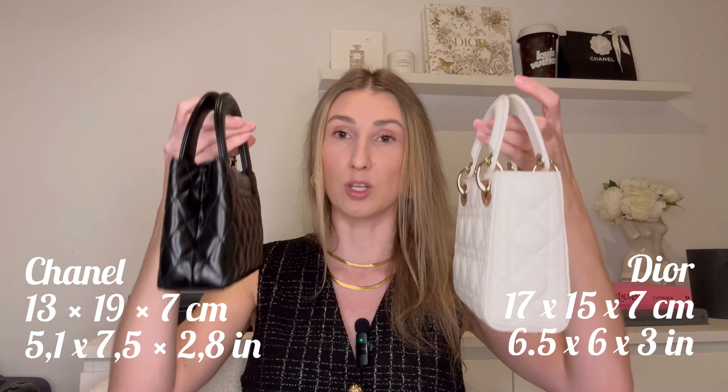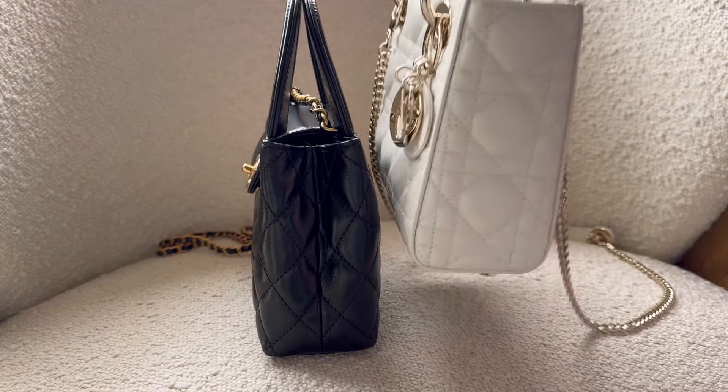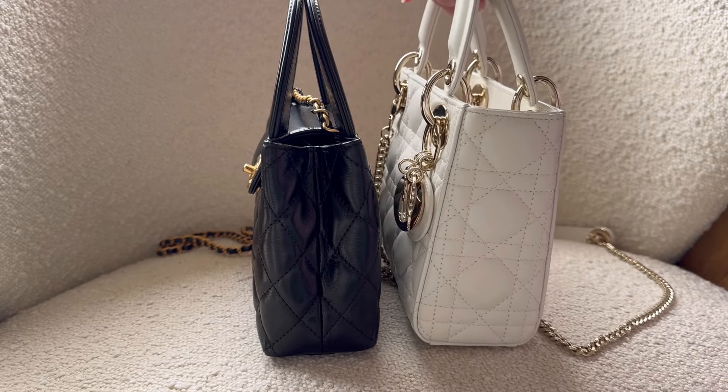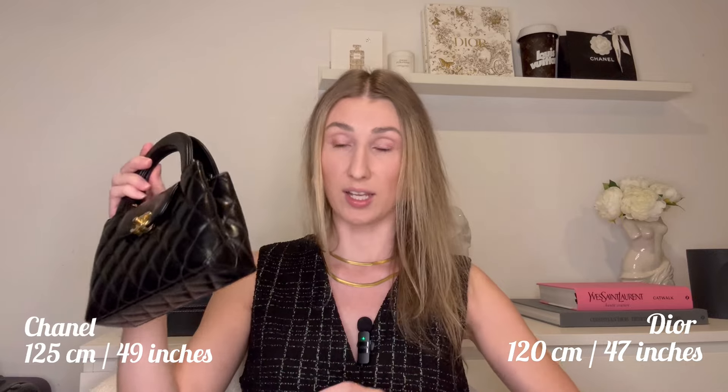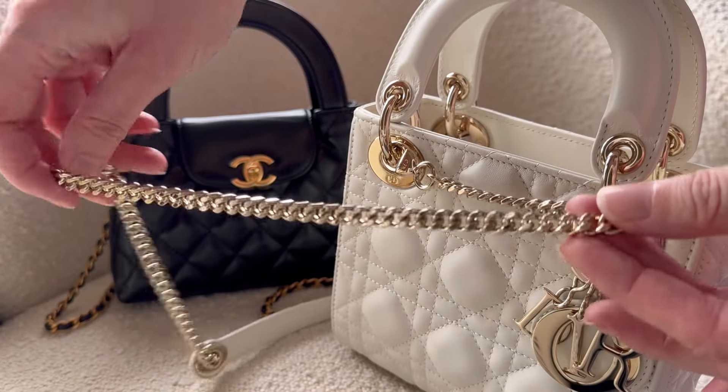Another technical point is dimensions — I'll pop the exact measurements on screen so you can pause and check them, but generally the Mini Lady Dior is just slightly bigger than the Mini Kelly. I'll also include the chain measurements. Notably, the Chanel Kelly's chain is not detachable — it can only be tucked inside the bag — whereas the Mini Lady Dior's chain can be removed completely, which I really appreciate.